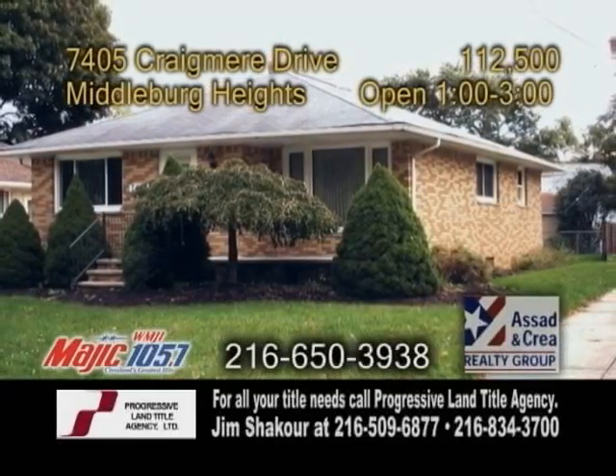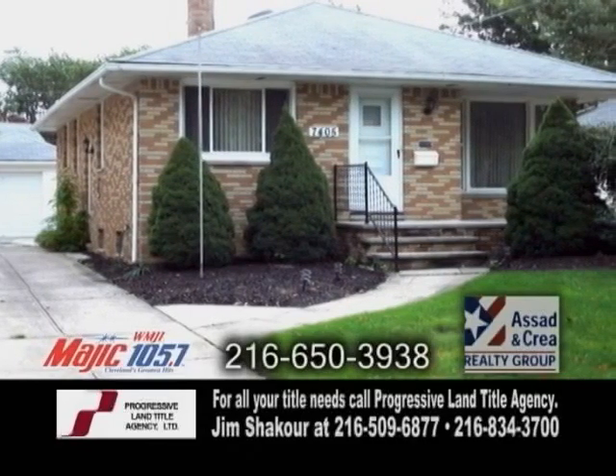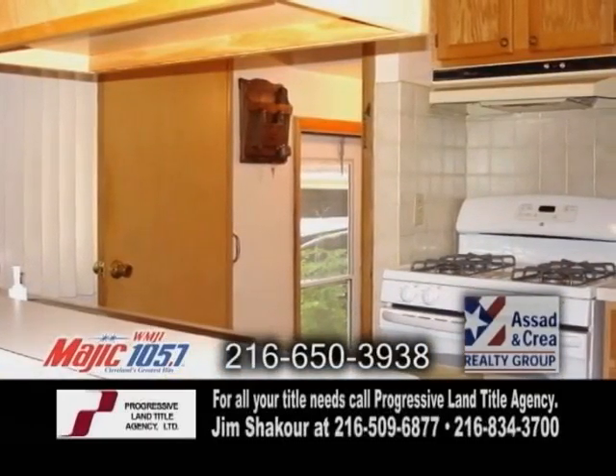A brick ranch in Middleburg Heights. This home offers three bedrooms and two full baths. The open floor plan features a cozy living room, and the kitchen includes all the appliances.